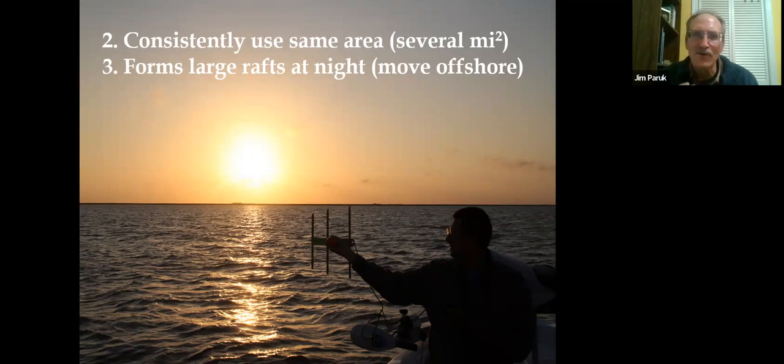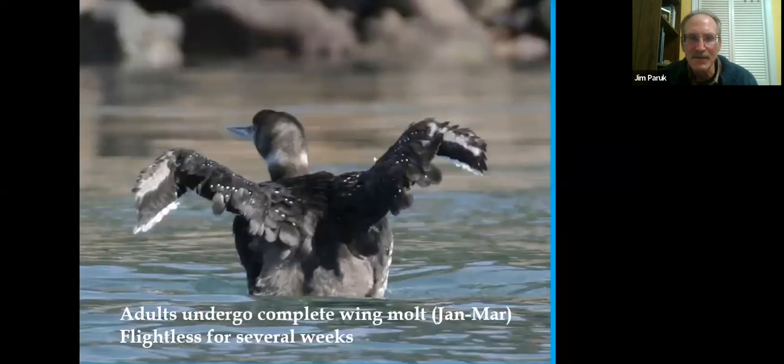Loons often forage at night in large rafts — I've seen rafts of 100 to 200 loons, usually smaller rafts of 30 to 60. They feel security in numbers and move away from the coastline to reduce predation. All adults undergo a complete wing molt from January through March — a three-month span when they become flightless. Though somewhat energetically expensive, their natural reaction is to dive away from any threat, so they're relatively safe even while molting.